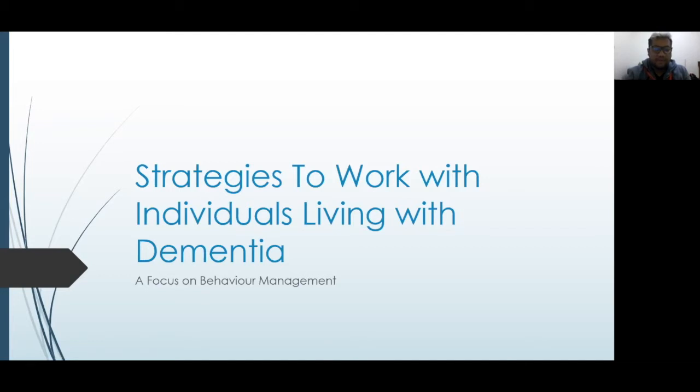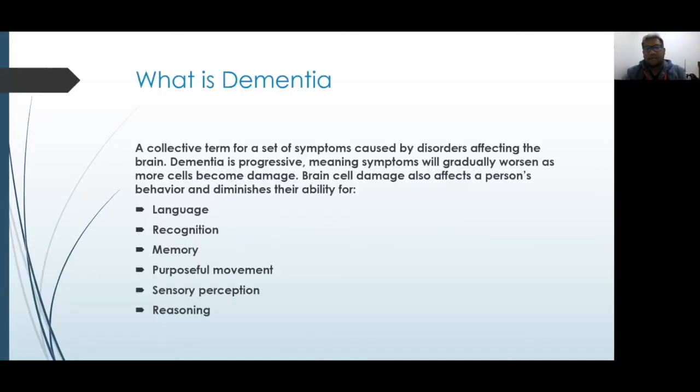Just a quick overview of what dementia is. Dementia is a collective term for a set of symptoms which affects our brain. It tends to get worse as more brain cells are damaged, and it affects a person's ability to do certain activities — such as language. They may not be able to express or articulate themselves properly, and it might be hard for them to be understood. Comprehension is also affected; they may not be able to understand people fully.